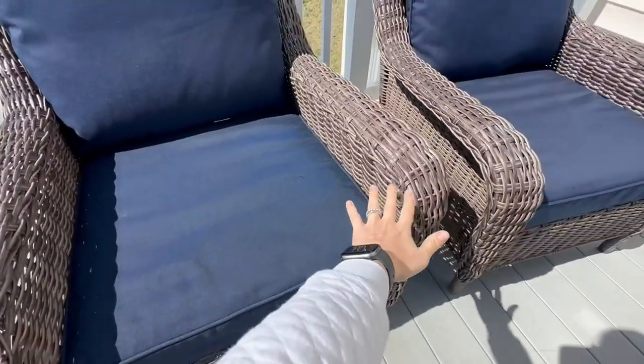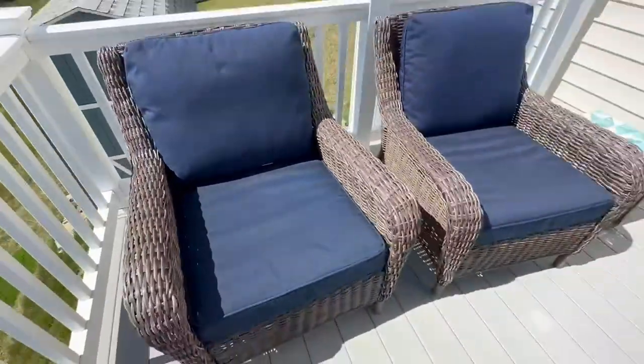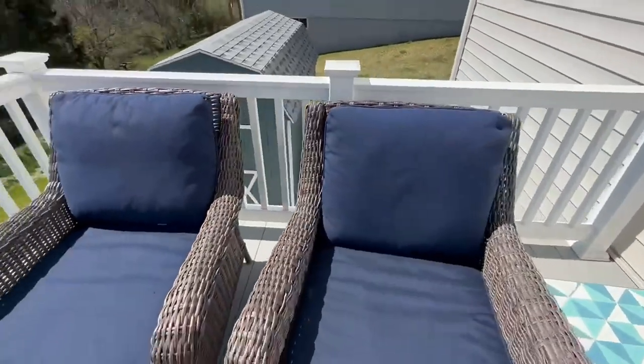The seats and the armchairs are very wide, also very deep, so you can really just sink into these chairs and be extremely comfortable.